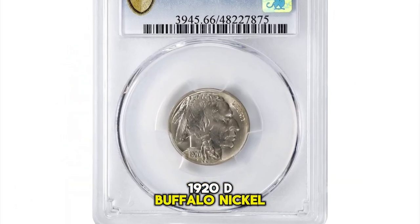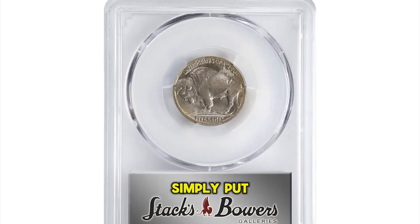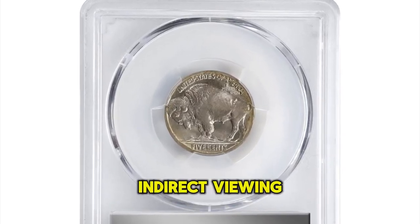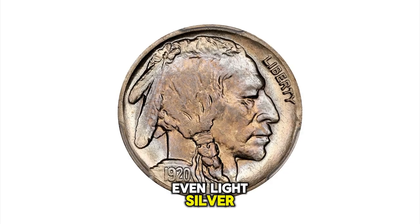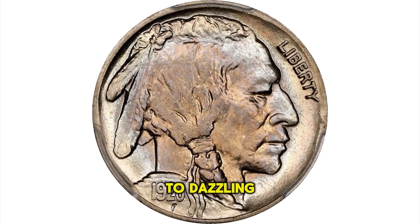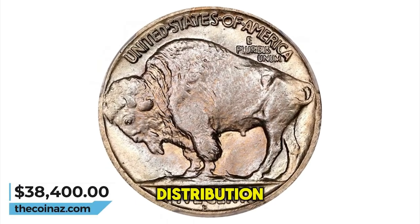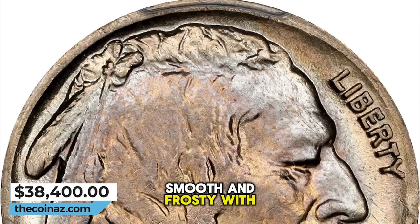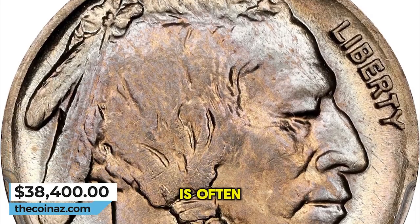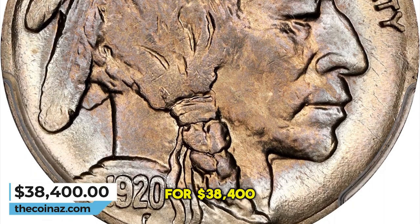1920 D Buffalo Nickel, graded mint state 66 by PCGS. Simply put, this is a beautiful coin. Indirect viewing angles show even light silver gray surfaces, but when the coin catches the light the viewer is treated to dazzling champagne gold, powder blue and pinkish apricot toning in a target-like distribution. Smooth and frosty with a dynamic strike for an issue that is often noticeably blunt in the centers. It was sold for $38,400.